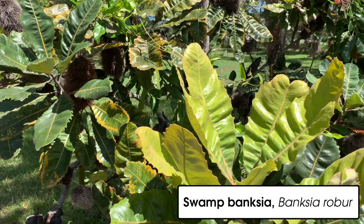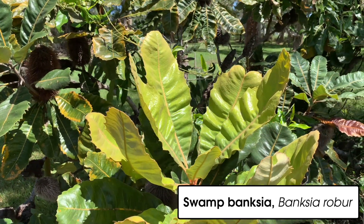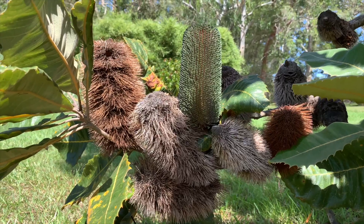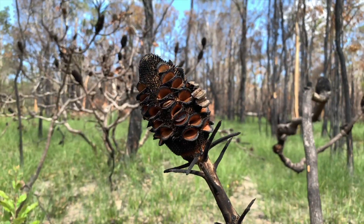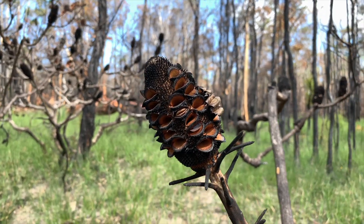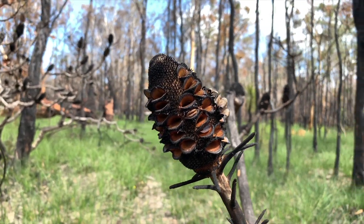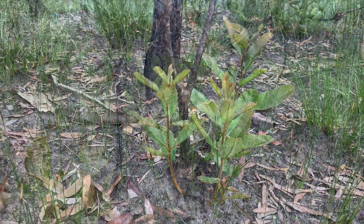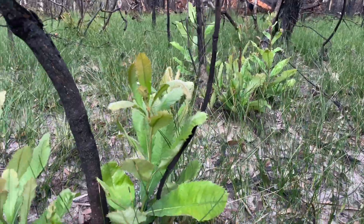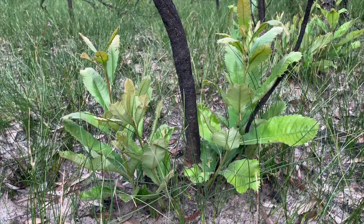Banksias, like this swamp banksia, have a couple of neat survival tricks. Like many banksias, they can hold their seed cones for years. They may release some seeds due to heat or drought, but fire really triggers them to open, scattering seeds to the ground. At soil level they also have a well-insulated woody lump called a lignotuber, which is packed with dormant buds that burst into life after a fire.